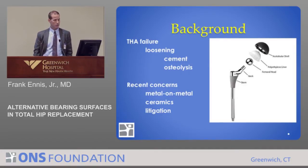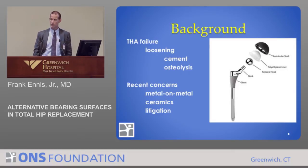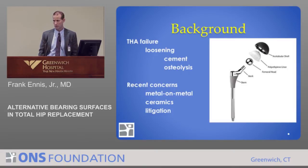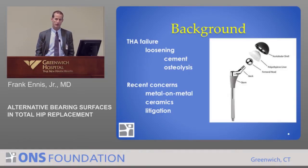Historically, polyethylene was really the primary socket surface. Over time the polyethylene would break down, and the small wear particles in the body prompted the body to have an inflammatory response. That inflammatory response generated enzymes that would wear away the bone and loosen the implants. So the efforts have been directed at decreasing the number of particles or the way they incite the inflammatory response.